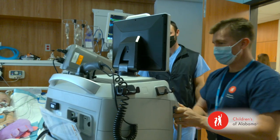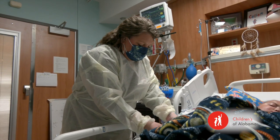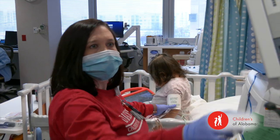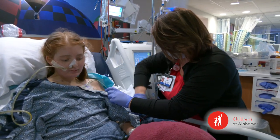In our renal care center or dialysis unit, we have three different types of dialysis: acute care dialysis, peritoneal dialysis, and hemodialysis. Our dialysis unit has eight chairs. We have one to two patients in the morning. If you have a baby, you're one-to-one. If you have an older kid, you're usually one-to-two. Some are there for two to four hours — it just all depends.